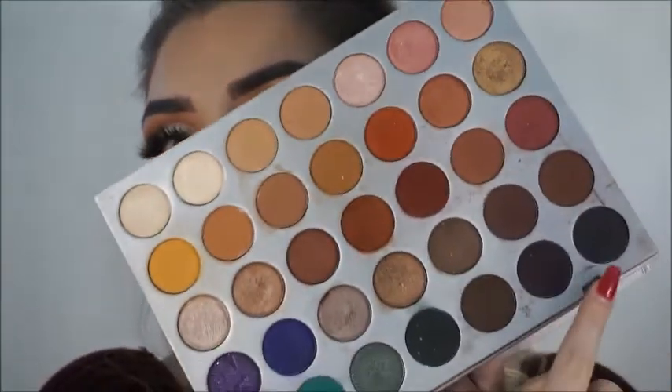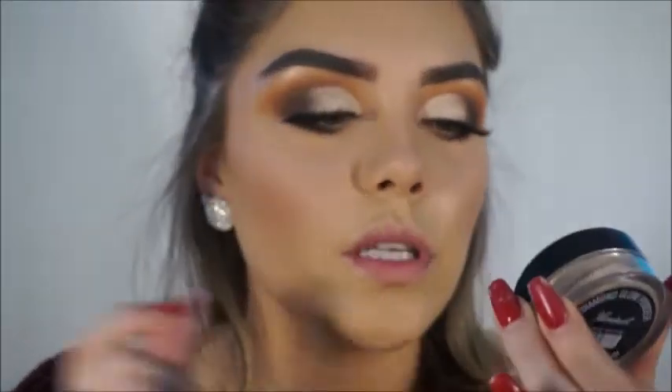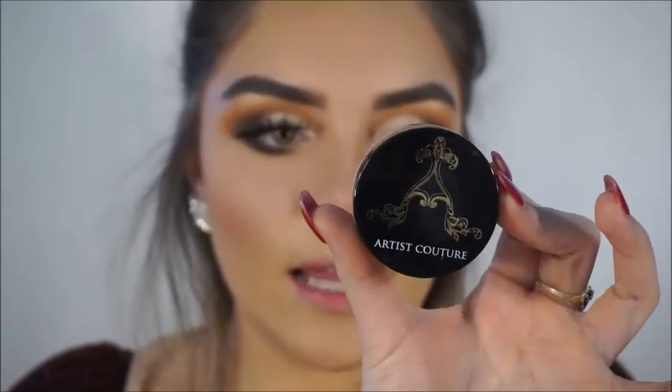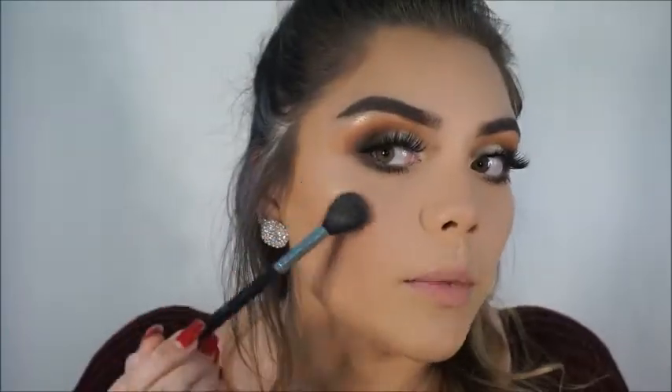On the lash line I'm just gonna go in with the black shade and the brown shade. My favorite part of my whole face is definitely going to be highlighting. I'm going to be using my Artist Couture Diamond Glow Powder Highlighter in Illuminati — I got this in my BoxyCharm and I love it. It's a gold loose highlighter and the glow is on — it's so pretty.